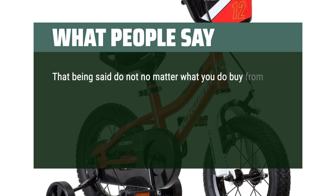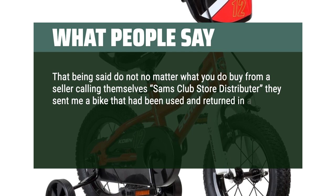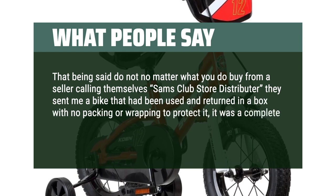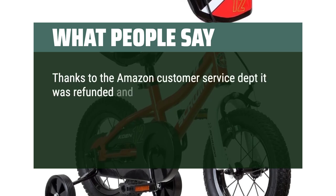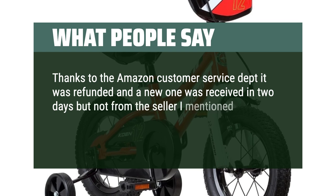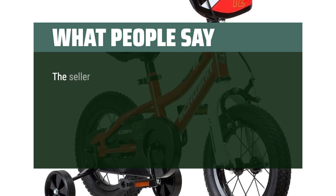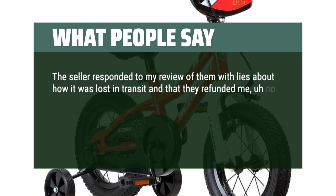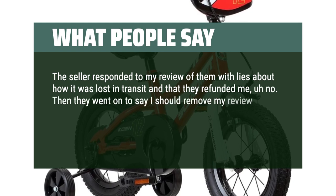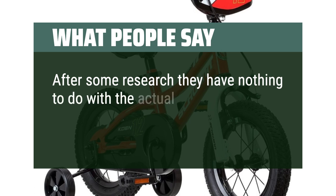Do not buy from a seller calling themselves Sam's Club Store distributor — they sent a bike that had been used and returned in a box with no packing or wrapping to protect it. Thanks to Amazon customer service it was refunded and a new one was received in two days. The seller responded with lies about how it was lost in transit and claimed they refunded me — they did not. They then asked me to remove my review as it would hurt their business. After research, they have nothing to do with the actual Sam's Club.